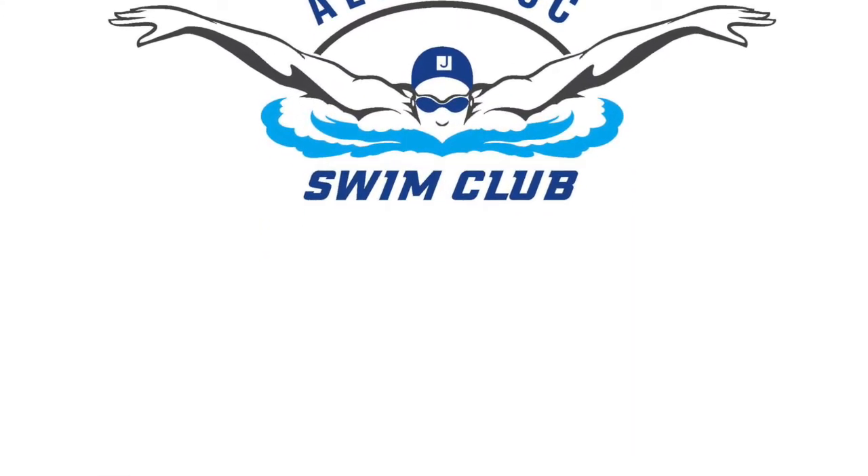My name is Derek Gelber. I'm the aquatics director at the Albert JCC in Miami, and also the head coach and founder of our swim programs, including our swim school. We had these awesome caps made with our logo, and we really got everybody to buy in.